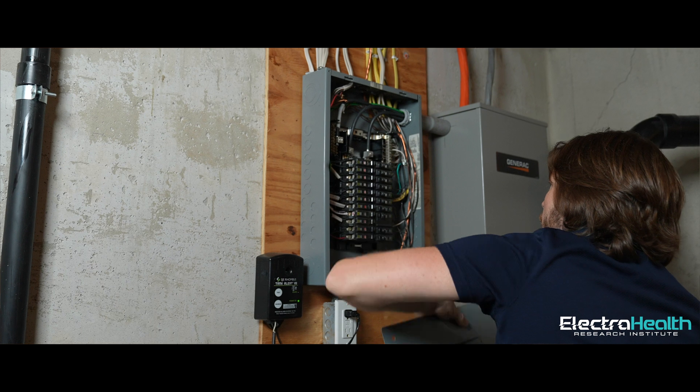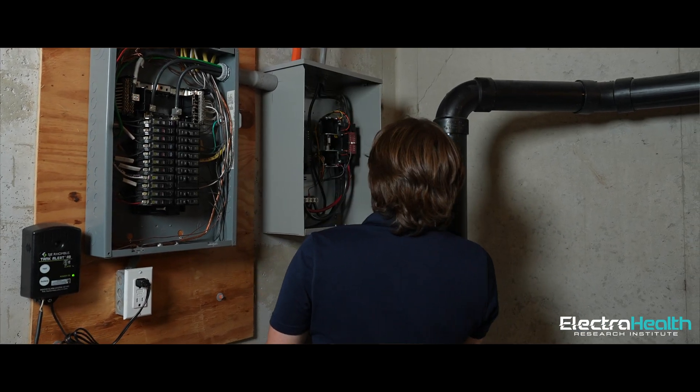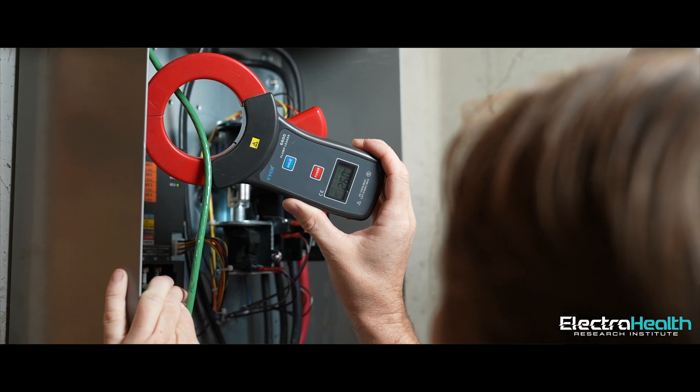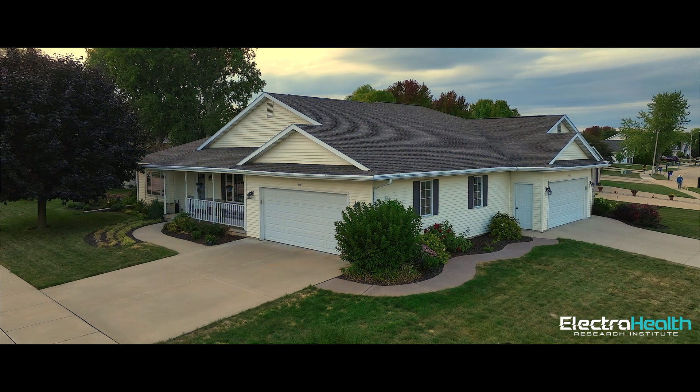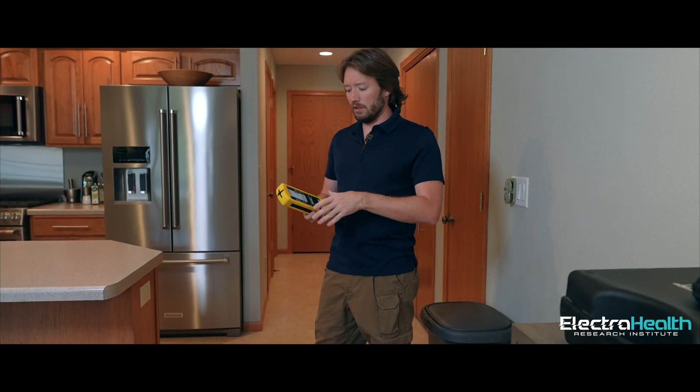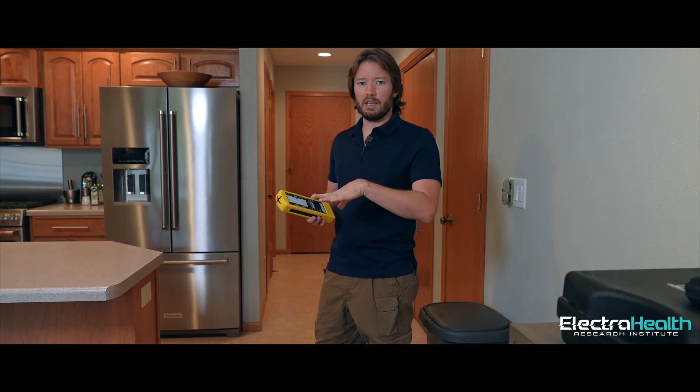Now we're inside. Outside we saw that major electrical issue, and inside we found what that is — it has to do with the installation of the Generac generator. This property is a duplex, so we're going to go in both units and show you what that issue is causing. You'll see the magnetic fields, which are 24/7 from the wiring and configuring that system incorrectly, and then we'll show you after when it's fixed.